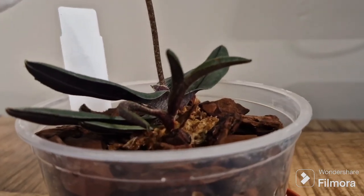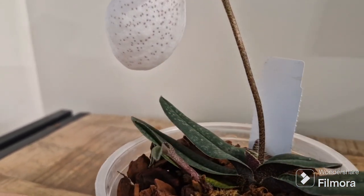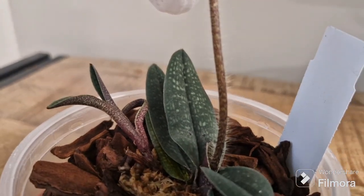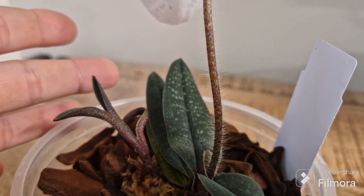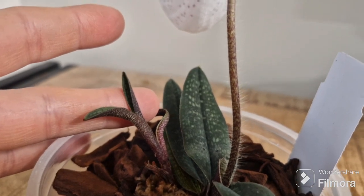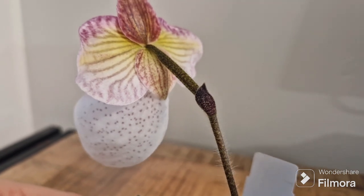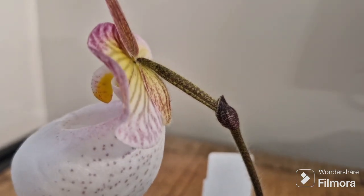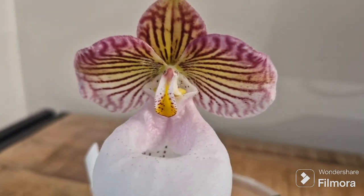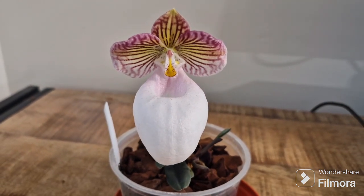And here is my little stolon again. I did have a little peek inside and it is sending a new root, which is great because I did worry as it looks very tiny and very skinny compared to the first fan. I have had this orchid for about three years now and only just now it managed to flower for me. I grow it quite warm in the summer with loads of water and fertiliser, but in the winter I grow it quite cool and reduce watering and fertilising.